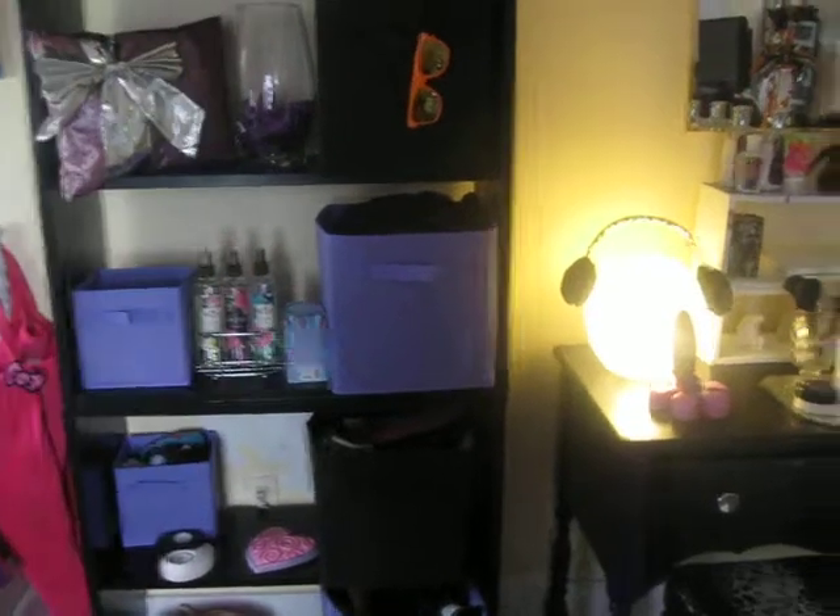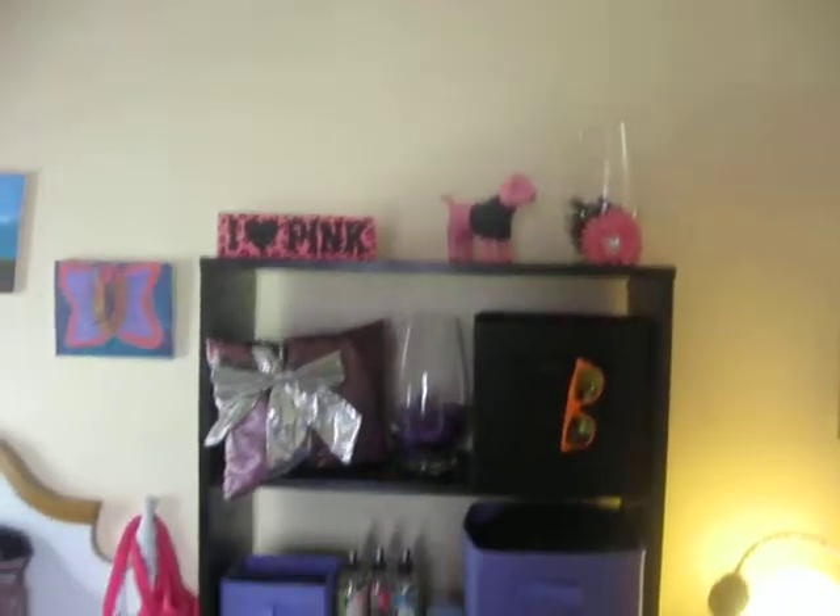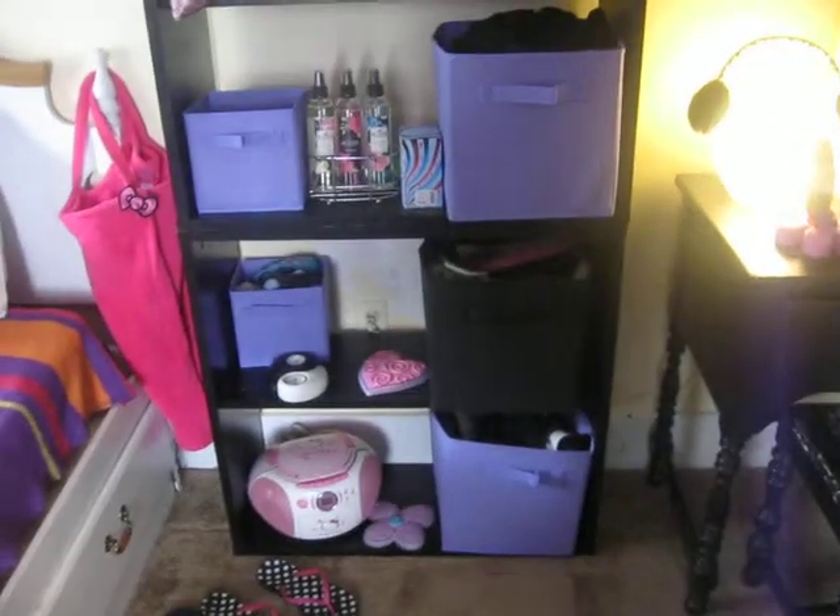So most of my summer clothes, my underwear, my socks, my pajamas are in this shelving right here, and just miscellaneous things that I use every day on a daily basis. So let's start out with this.